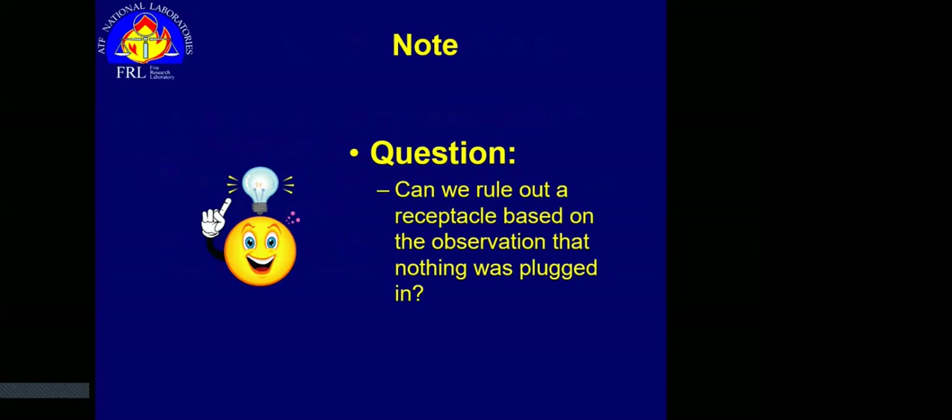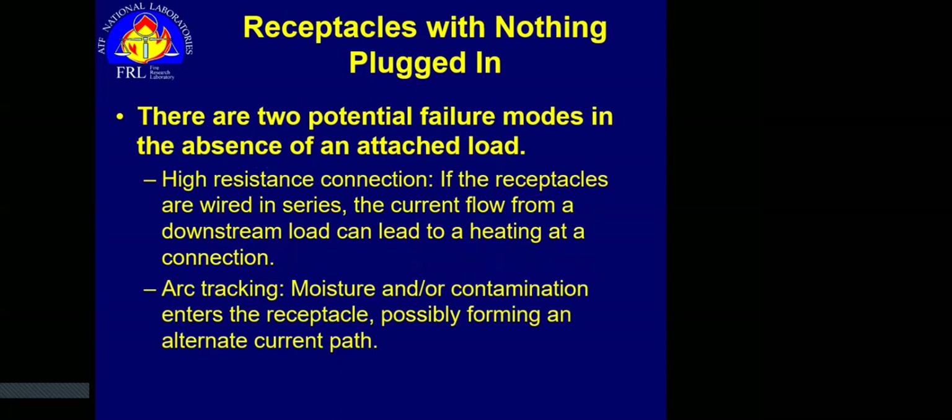Say we walk into a room, we've got a room-and-contents fire. We find a receptacle in the middle of a wall with nothing plugged into it. Can we rule that out just because nothing was plugged in? Hopefully you're all saying no. There are two potential failure modes even with nothing attached. First: a high resistance connection — if wired in series, current pulling through all receptacles simultaneously can heat up a poor connection despite nothing being plugged in. Second: arc tracking — moisture and/or contamination getting inside the body of the receptacle and forming an alternative current path.